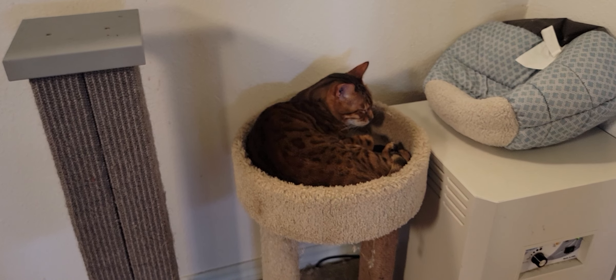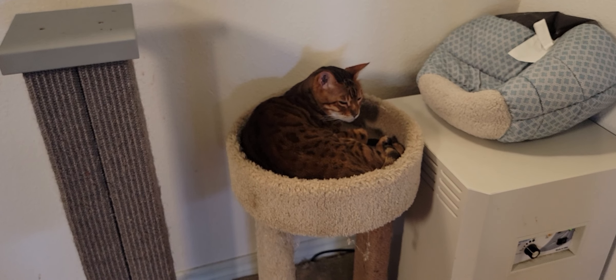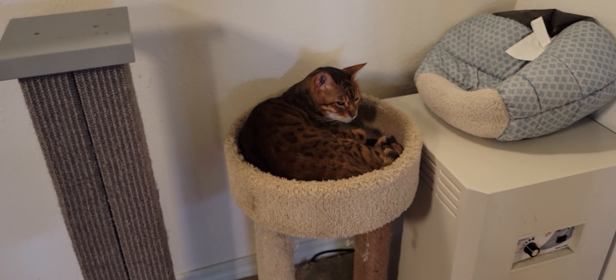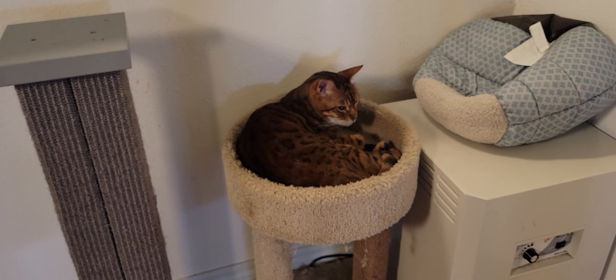We have fewer than normal cats today — we have seven cats here. That's because two cats went home; they went and got a dental, so now they are recovering in a foster home. Hopefully they'll be back. Dobby and Ella will hopefully be rejoining us soon.